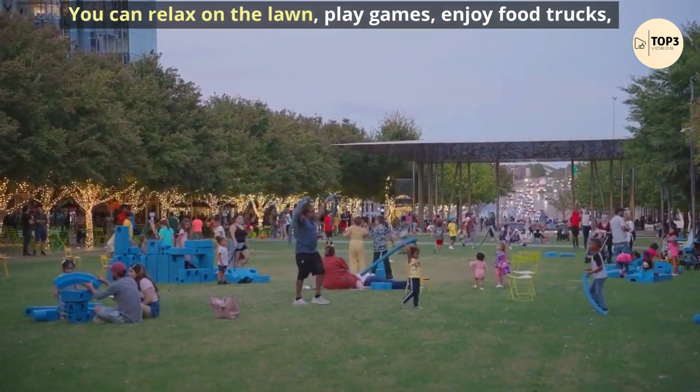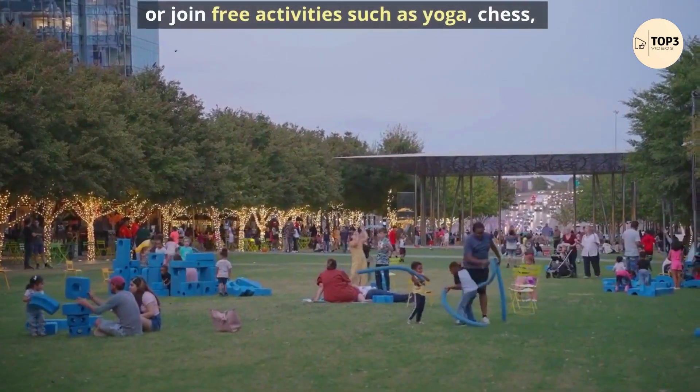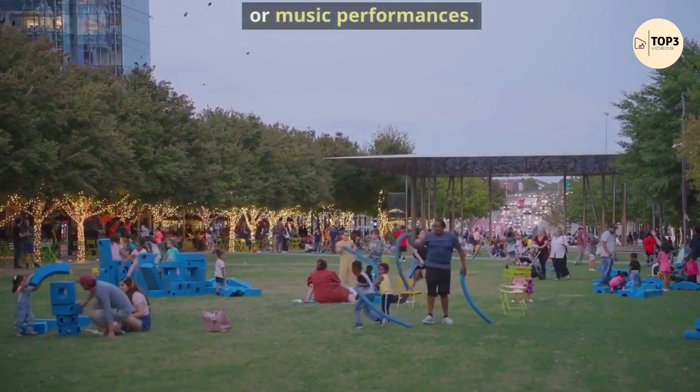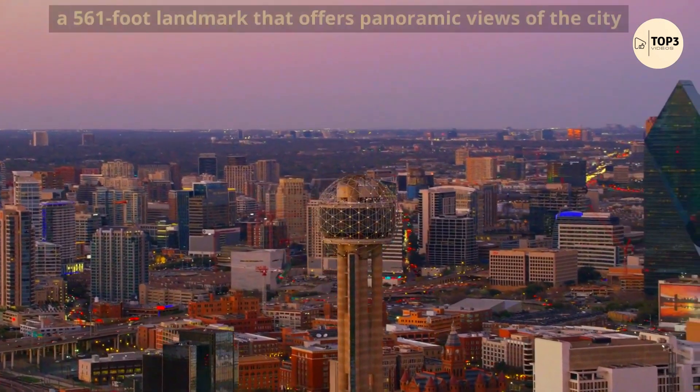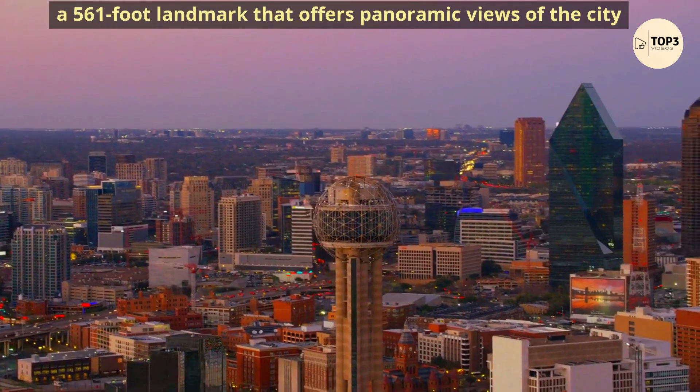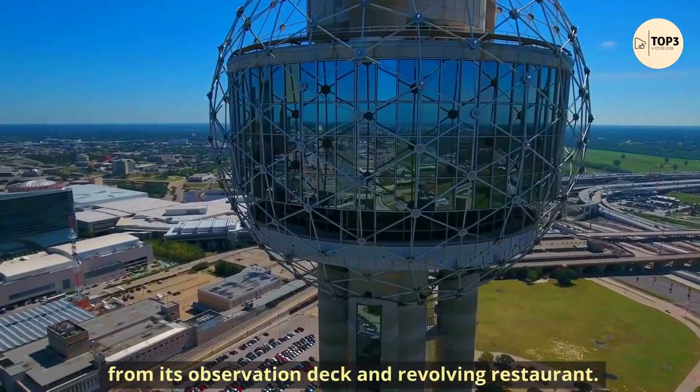You can relax on the lawn, play games, enjoy food trucks, or join free activities such as yoga, chess, or music performances. End your day with a visit to the Reunion Tower, a 561-foot landmark that offers panoramic views of the city from its observation deck and revolving restaurant.